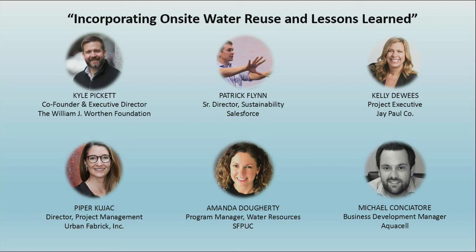I want to thank Kyle for putting together this fantastic panel. Thank you so much for moderating. Thank you everyone.